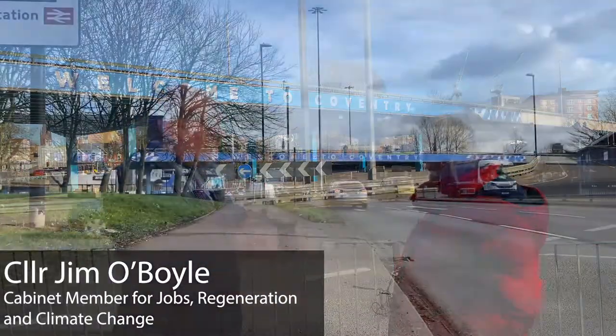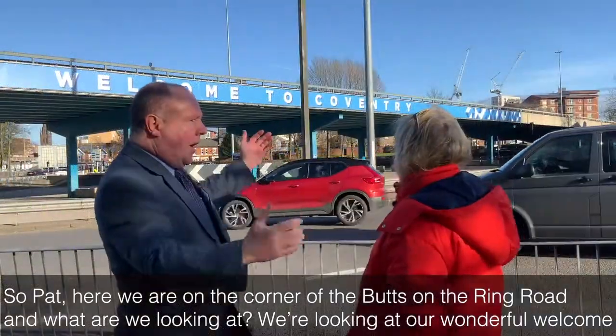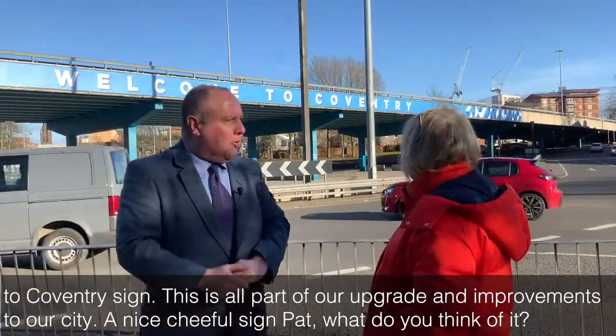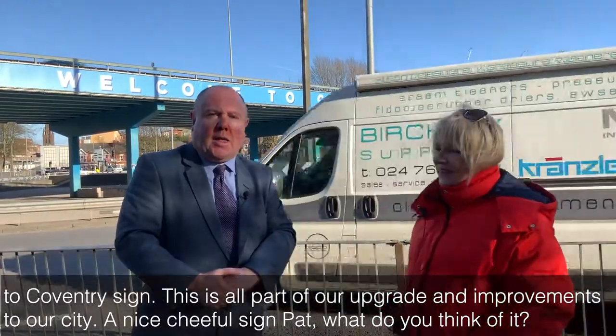Here we are on the corner of the Butts and the Ring Road. We're looking at our wonderful welcome to Coventry sign. This is all part of our upgrade and improvements to our city.